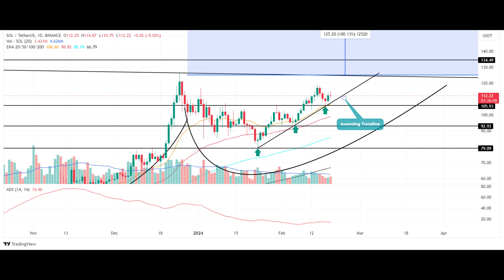Moreover, an ascending trendline is acting as dynamic support to keep the recovery trend intact and extend the bull march. On February 17, the SOL price rebounded from the support trendline at the 20-day EMA slope with a morning star candle pattern. If the recovery momentum persists, buyers are likely to drive a 13% upswing to hit the neckline resistance of the cup-and-handle pattern at $125.